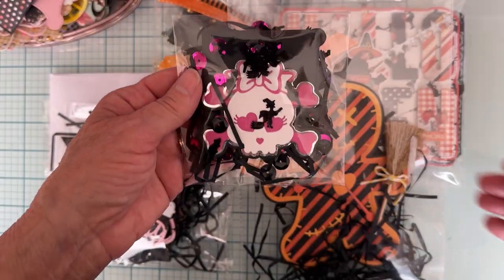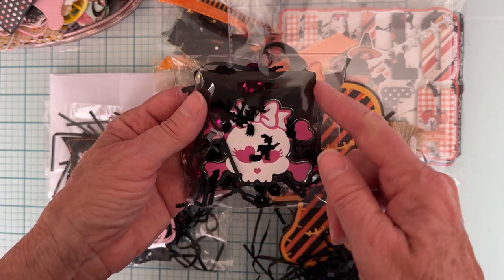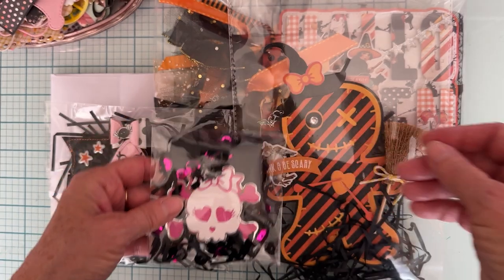I'm also including this — something I made last year. This is the skull bag topper. So I'm throwing that in with it.